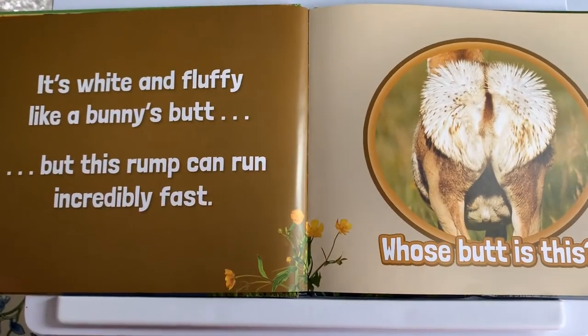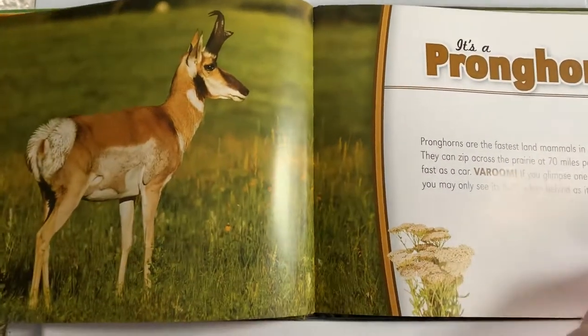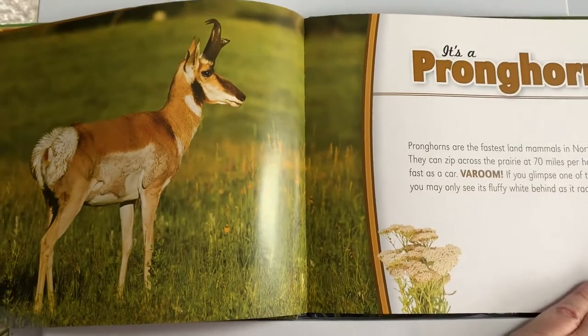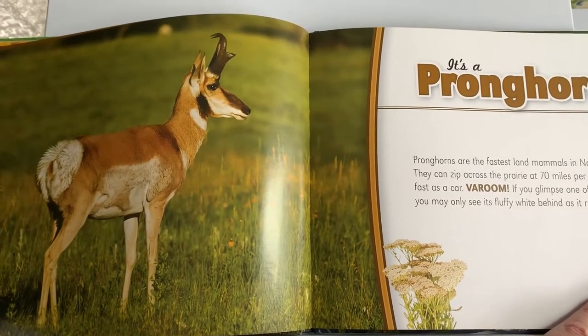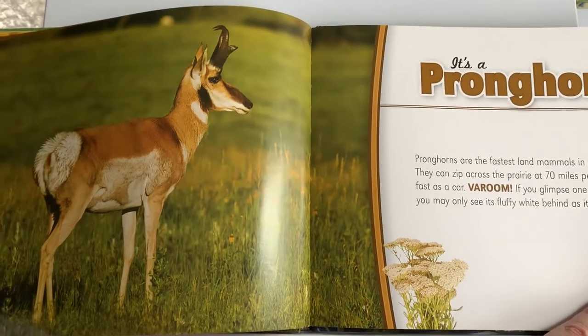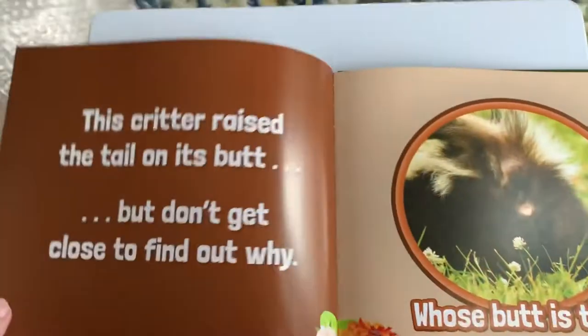It's white and fluffy like a bunny's butt, but this rump can run incredibly fast. Whose butt is this? It's a pronghorn! Pronghorns are the fastest land mammals in North America. They can zip across the open prairie at 70 miles per hour — that's as fast as a car. Vroom! If you glimpse one of these speedsters you may only see its fluffy white behind as it races away.